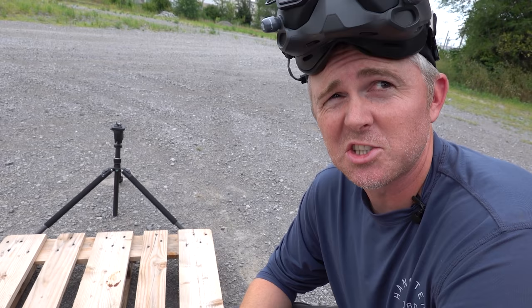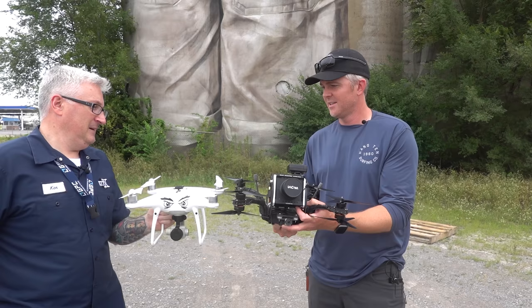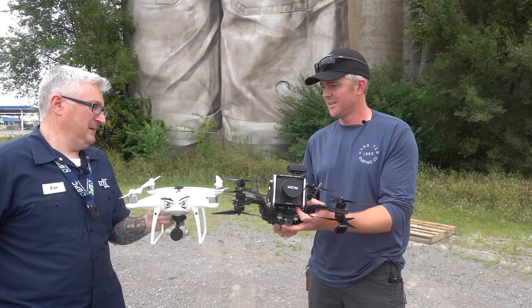I like how the RED camera has a skull on it when you turn it on. It's pretty much how I feel every time I take this drone off — like certain death is waiting somewhere. Let's hope it doesn't happen today. That's a cute drone. Thanks.